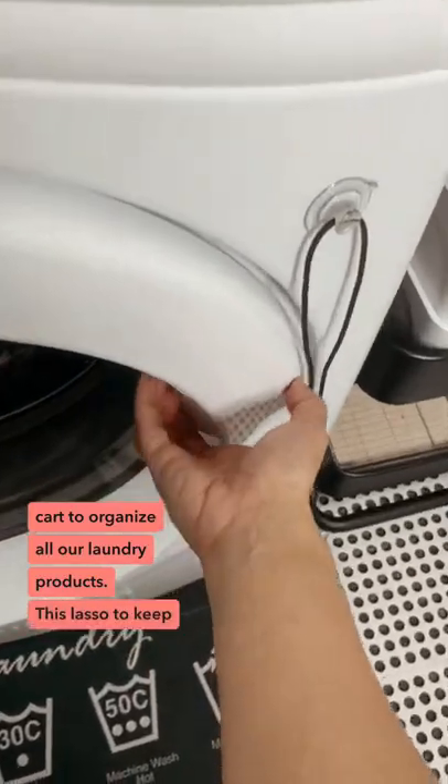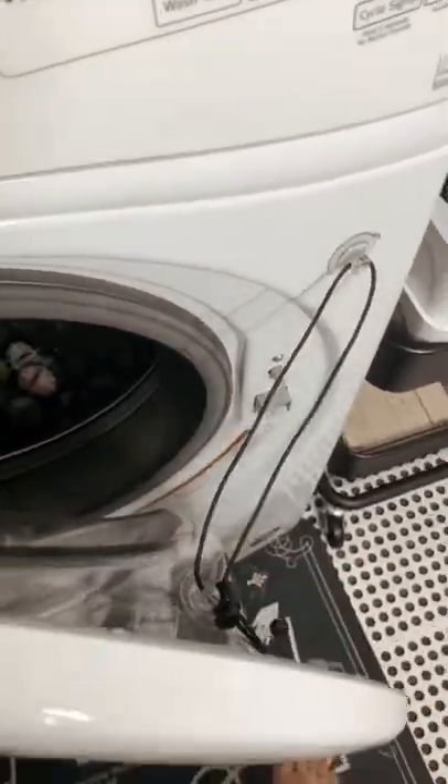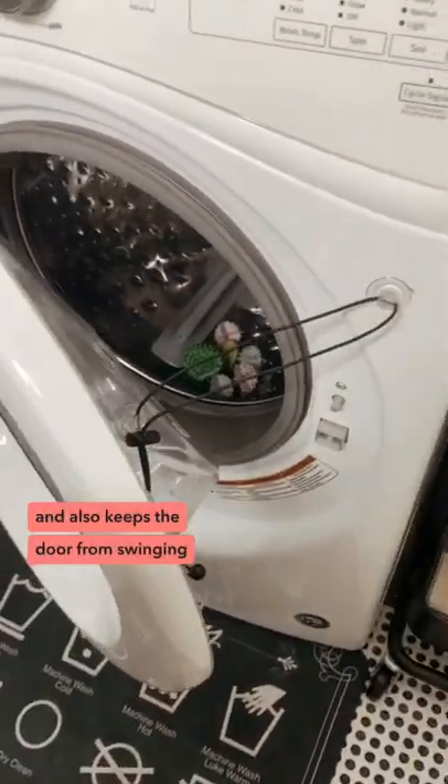This lasso to keep our front-loading washer door open and to provide airflow, and also keeps the door from swinging totally open.